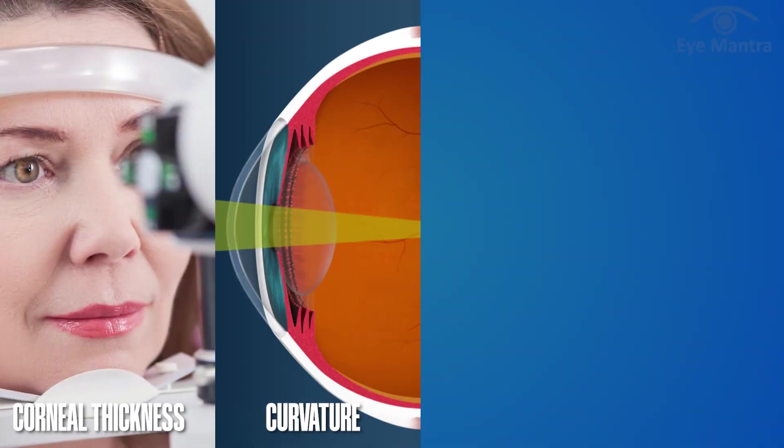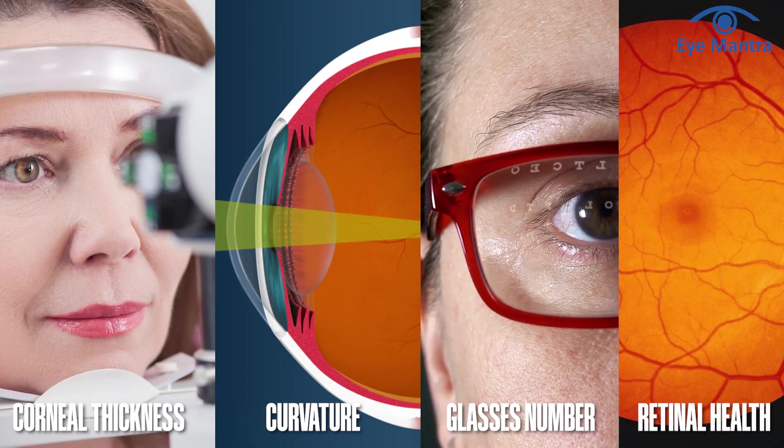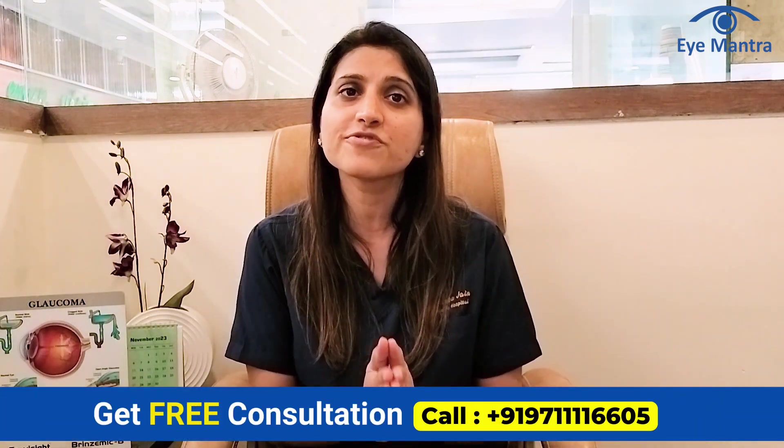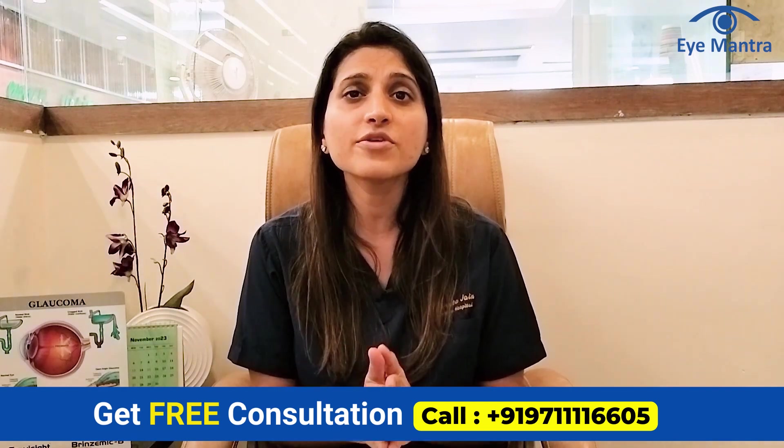The choice of the best technology for your specs removal depends on factors such as corneal thickness, curvature, glasses number, and retinal health. If you are interested in getting rid of glasses, we encourage you to call our helpline number for a free consultation. After a thorough evaluation, our doctors can guide you to the most suitable technique for your specific needs.